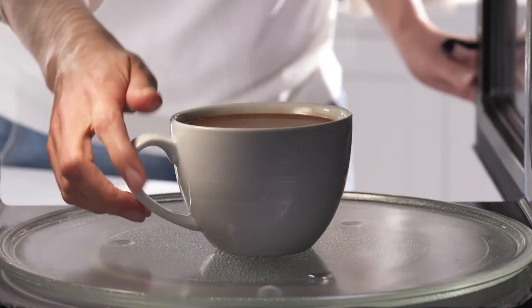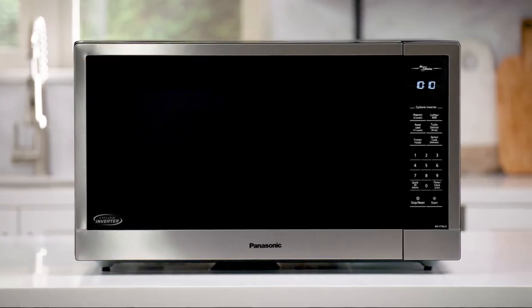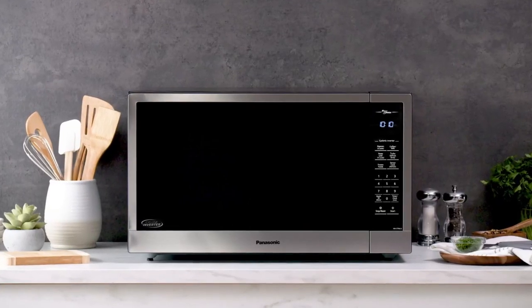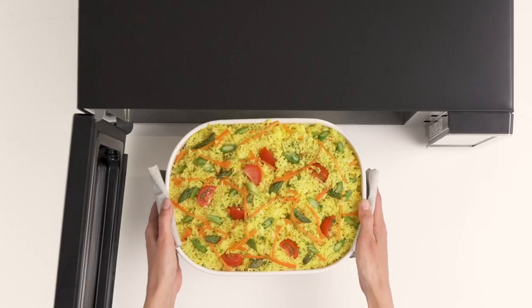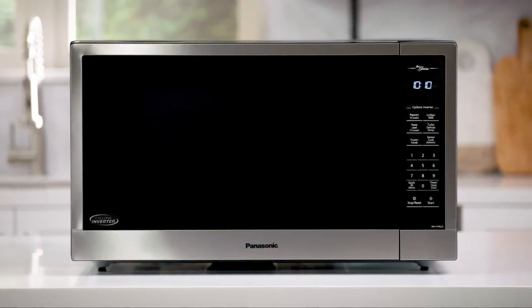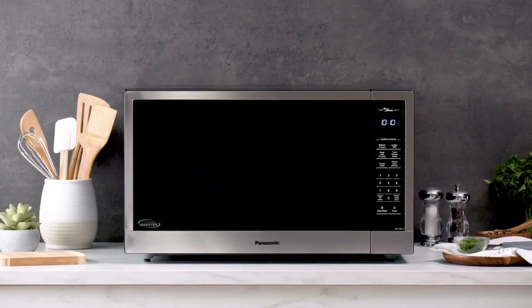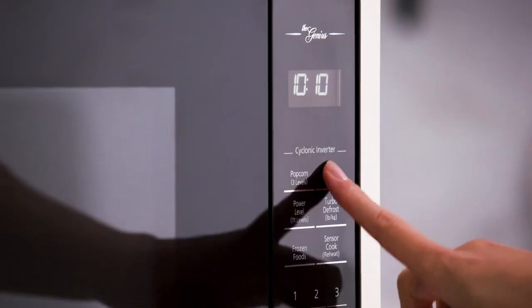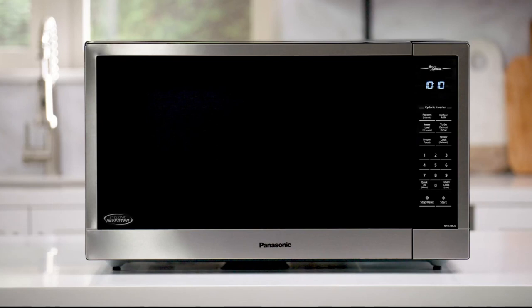Additionally, the keep warm feature keeps foods like vegetables, sauces, and bread warm until you're ready to serve, making mealtime more convenient than ever. Despite their spacious 2.2 cubic feet interior, these microwaves are designed to take up minimal counter space with their compact exteriors. This maximizes your counter space, and you can even opt to make it a built-in microwave for a seamless and stylish look.